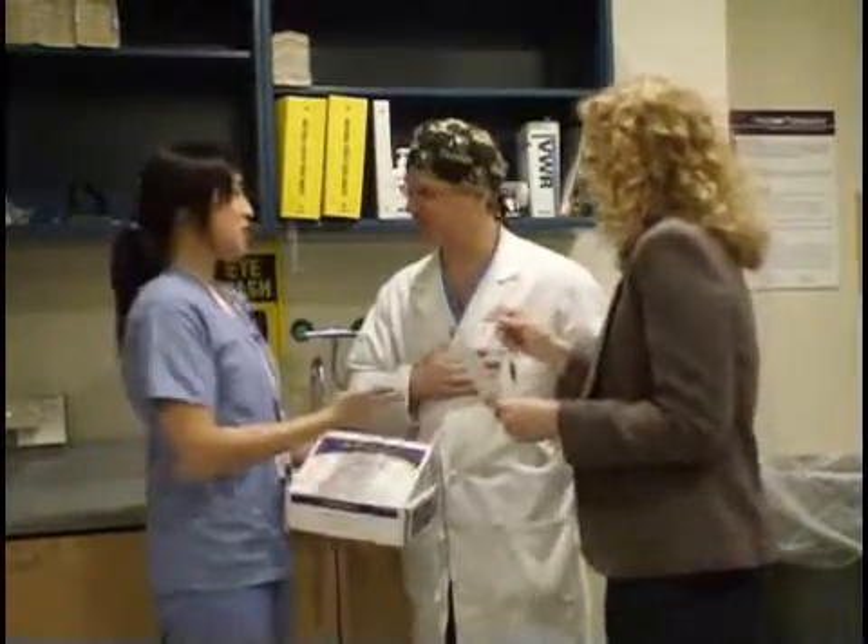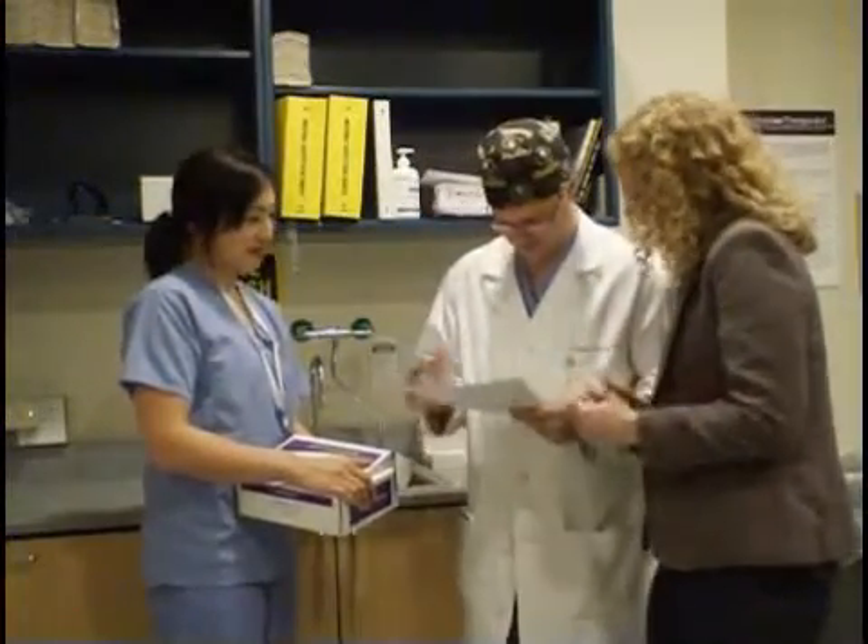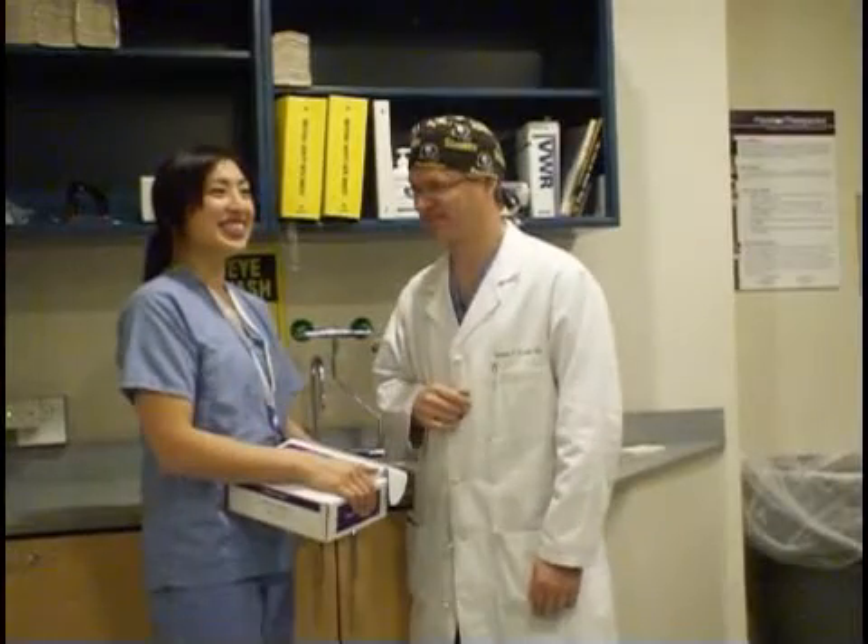Please remember: the higher the quality of specimen we receive from you, the greater the odds are that Precision Therapeutics can help provide you with results which can help guide you to determine and personalize your patient's therapy. Here's what you can do to ensure a successful ChemoFX experience for you and your patient.